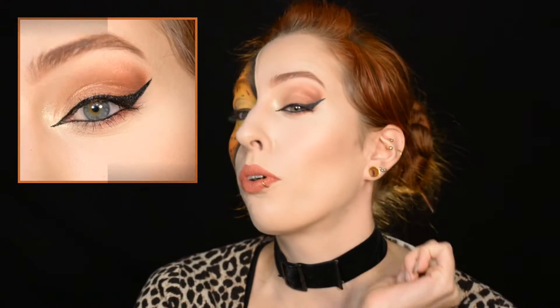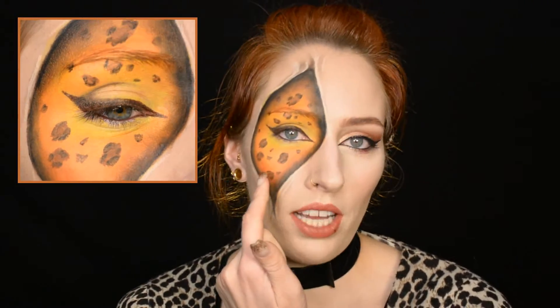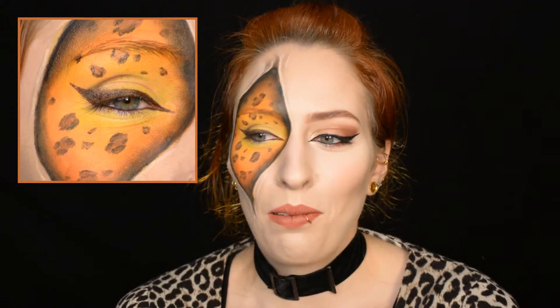So this is more of a sexy cat eye type of look, and then the actual cat is on this side. It's a lot of fun to do. If you want to do this as a normal beauty look, you could totally just do this eye look on both eyes, or if you want to go full on leopard print, you could do this over your entire face. It's up to you, so let's get started.